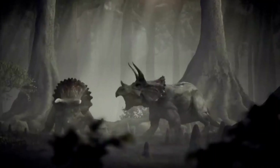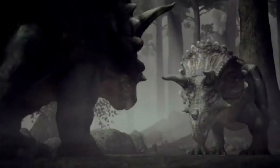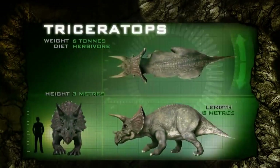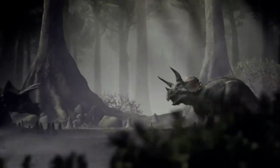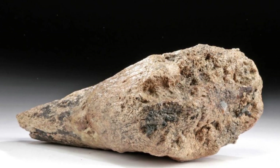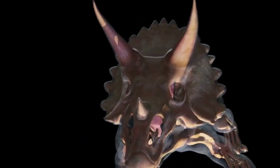It was one of the largest land herbivores to have ever walked the earth. It could reach lengths of up to 30 feet (9 meters) and stand around 10 feet (3 meters) tall at the shoulder. Its body was robust and bulky, perfectly designed to support its massive frame. The most striking feature, of course, were the three horns adorning its face. The largest horn, known as the nasal horn, jutted proudly from its snout, while the other two horns adorned its brow region.